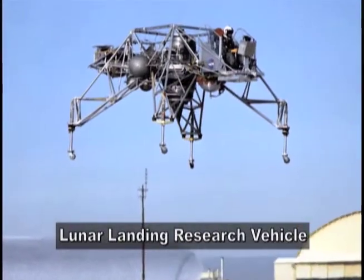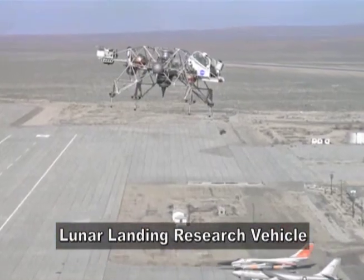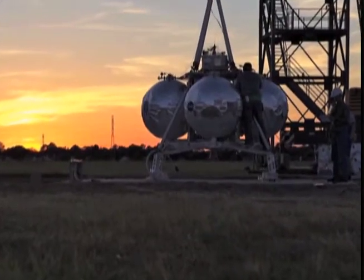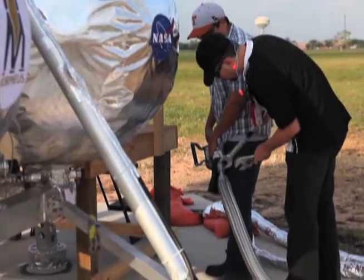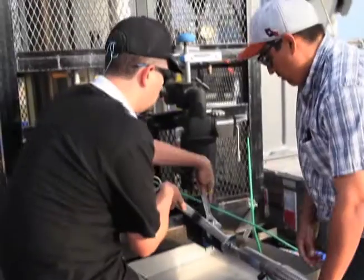Many of the new programs that NASA has proposed involve landing a robot or humans on the moon, an asteroid, or Mars, but NASA hasn't had a lander-type test bed since the Apollo days. Project Morpheus is the first large lander that NASA's had in 40 years, and we're using that to test technologies that are extensible to landing on the moon or landing on Mars.